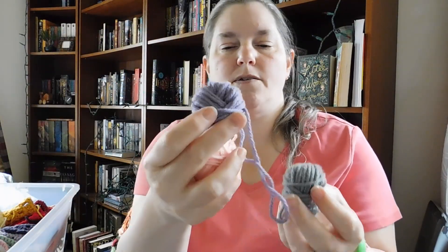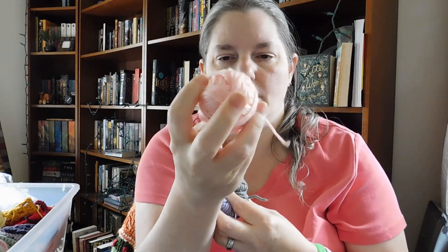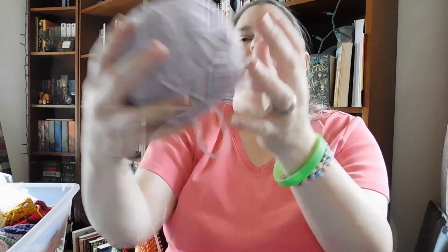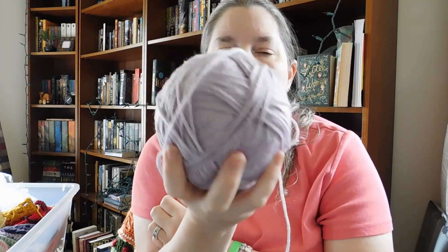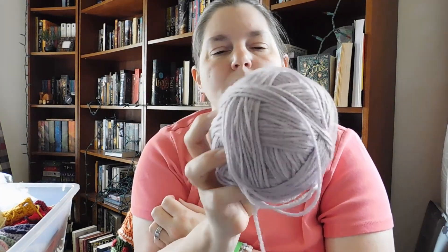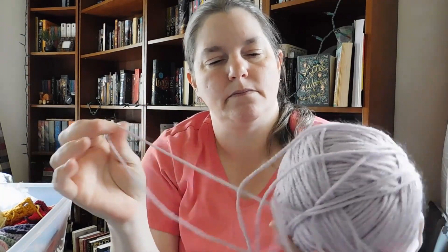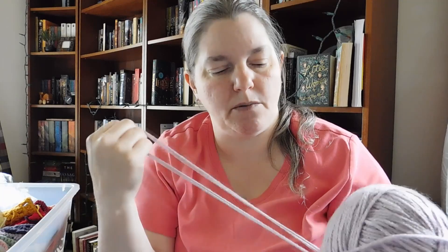This bin has got a lot of little bits of leftovers — gray, some purple, some pink. This feels like Caron Simply Soft again. Now look at that — a nice big ball of purple. Probably made into a project, didn't like it, and then ripped it all out, frogged it, and wound it up into a ball. Feels like a number four medium weight.